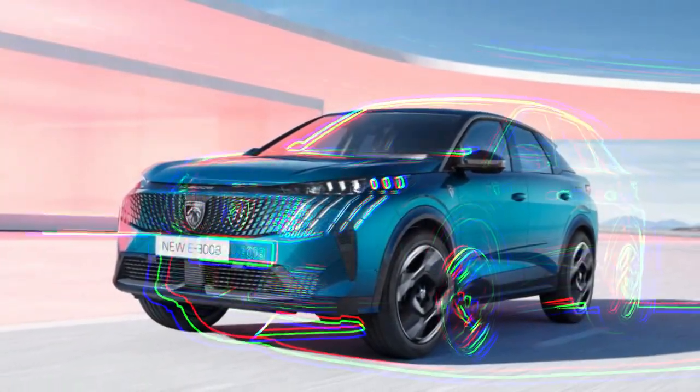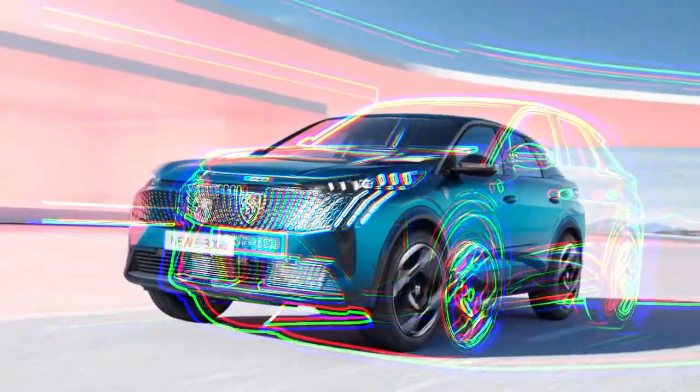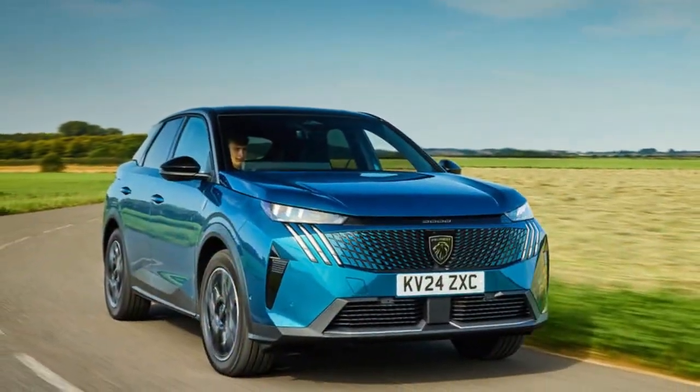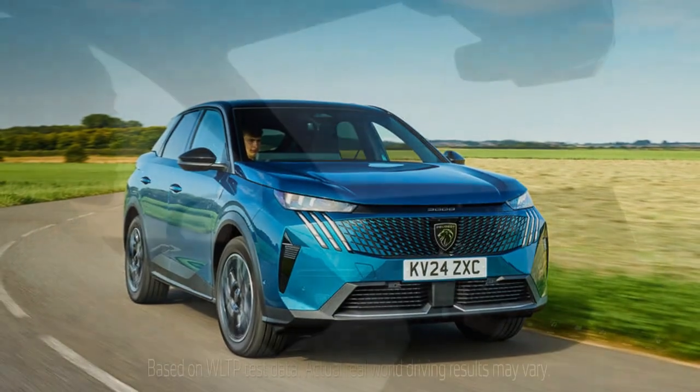This is especially true for the nearly 50,000-pound all-electric E3008 model, which sets high expectations for the rest of the range. But now let's focus on the more budget-friendly options.